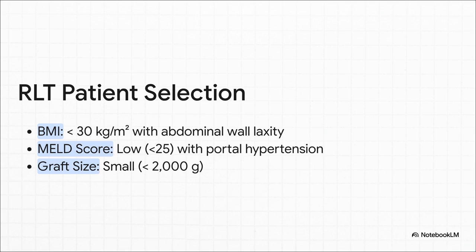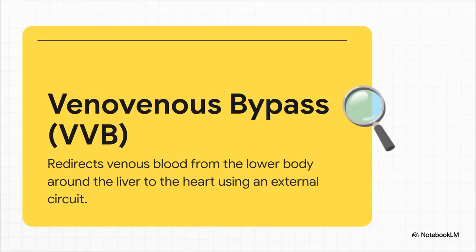During the transplant, things get really intense. At some point, the surgeon has to clamp the biggest vein in the body — the inferior vena cava. Doing that would normally stop a huge amount of blood from getting back to the heart, which would be catastrophic. So they use this incredible technique called Venovenous Bypass, or VVB — basically an external plumbing system. A machine pulls blood out from the lower body, completely bypasses the liver and the surgical area, and pumps it right back into circulation near the heart. It's an amazing workaround that keeps the patient's circulation stable during the most critical part of the operation.